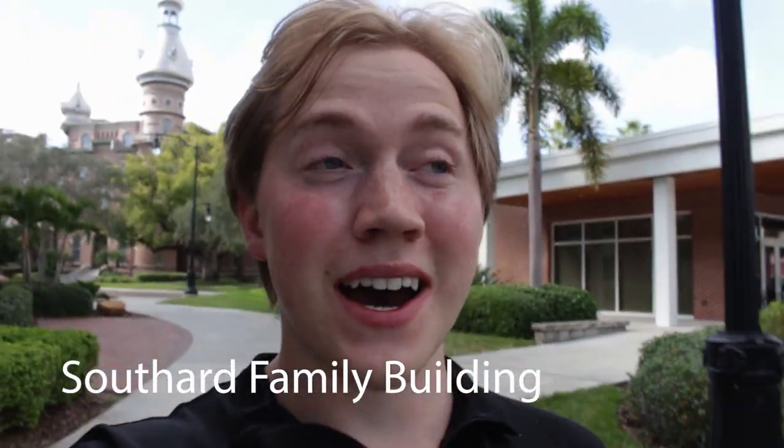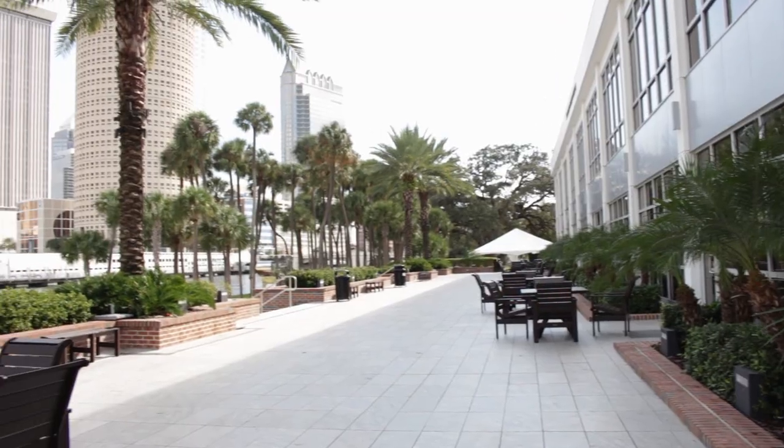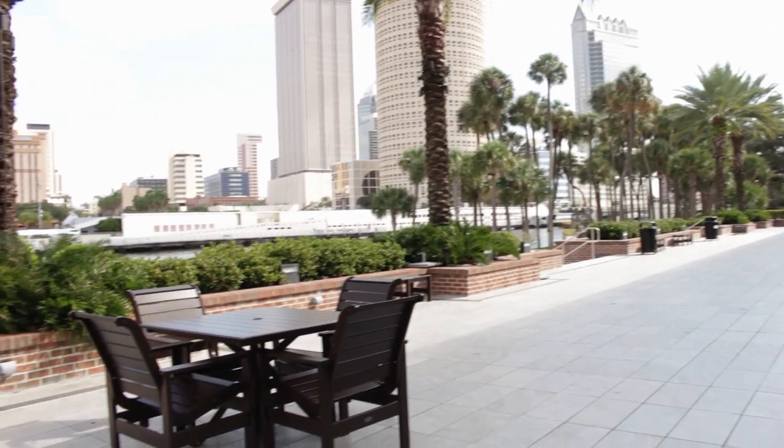Right next to McKay Hall is the Southern Family Building, and behind it is this really cool patio platform where a lot of people study. It's a beautiful view, and at night it's really comfortable too. So yeah, those are some of the best study spots on campus.